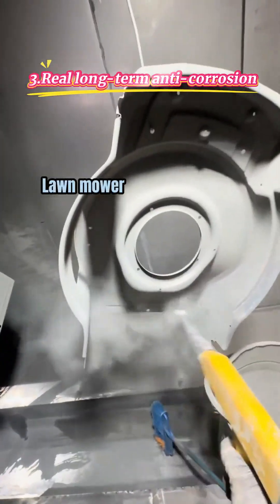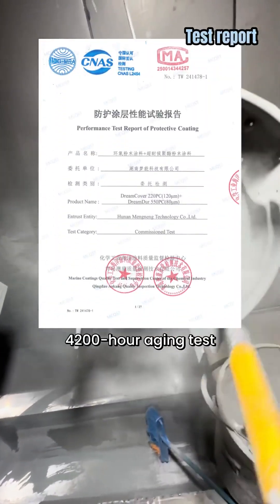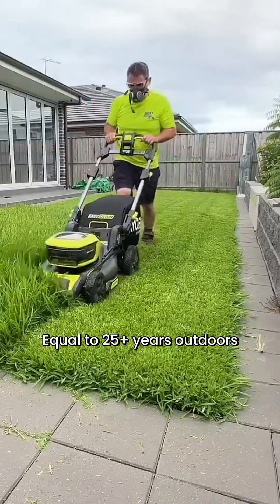Third, real long-term anti-corrosion. For the 1,200-hour aging test, that's equal to 25-plus years outdoors.